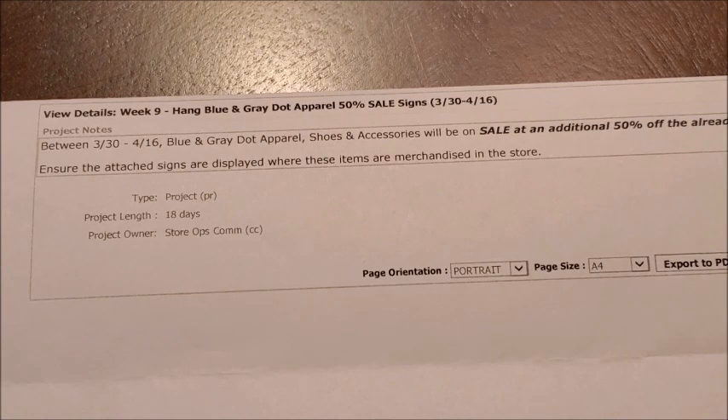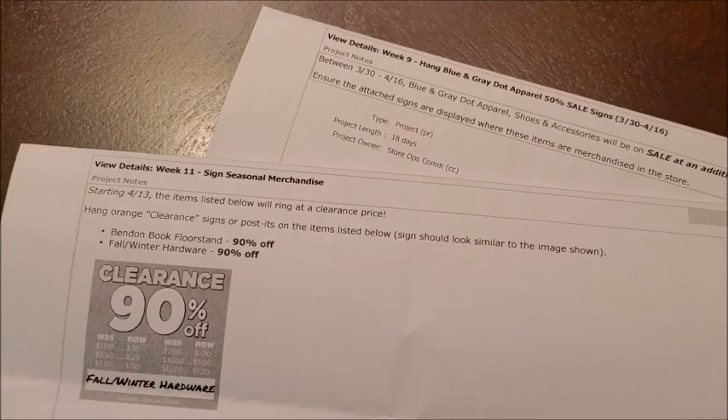Dollar Tree has been running this sale since March 30th where you can purchase these items at an additional 50% off, but that sale does end on Friday, April 16th, so if you're interested in going out and purchasing any of those blue and gray dot apparel, shoes, and accessories at this additional 50% off price, make sure to do so before then.